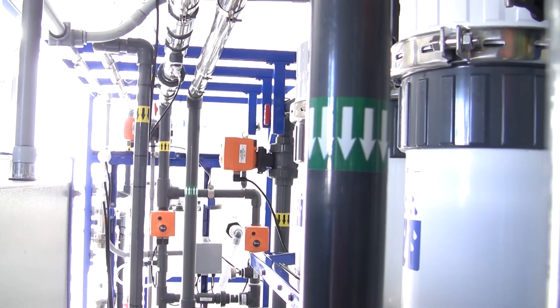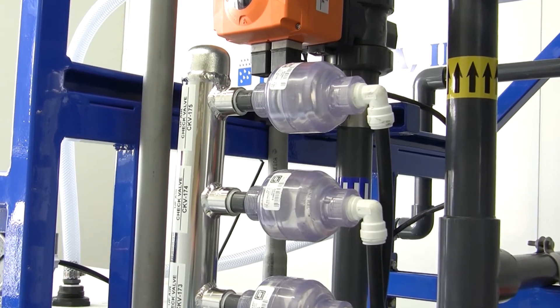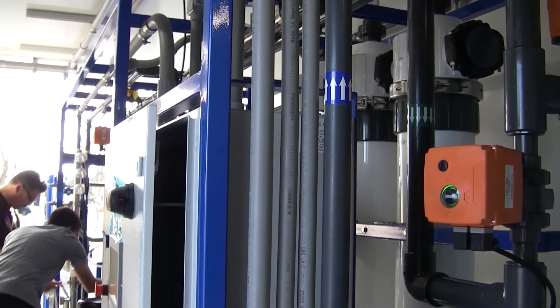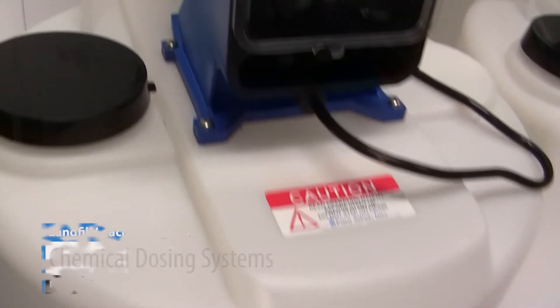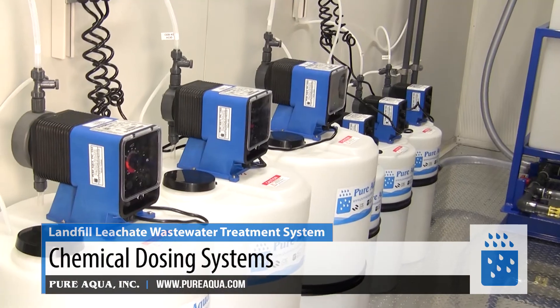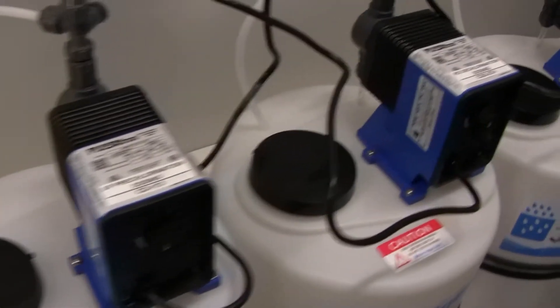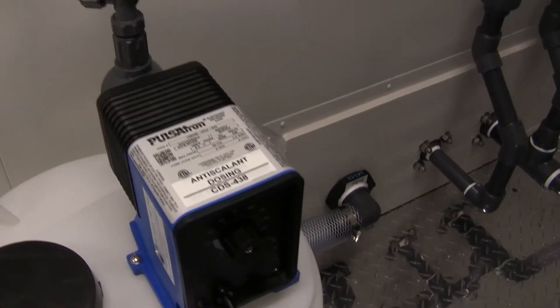The system includes all the main equipment required to make it fully functional and fully automatic. As we can see, we have the ultrafiltration systems, the mirror filter, and we have the chemically enhanced backwash — there are three of them for the ultrafiltration systems to accommodate the different chemically enhanced backwash cycles. We also have all the types of pre-chlorination, de-chlorination, and anti-scalant for the reverse osmosis.